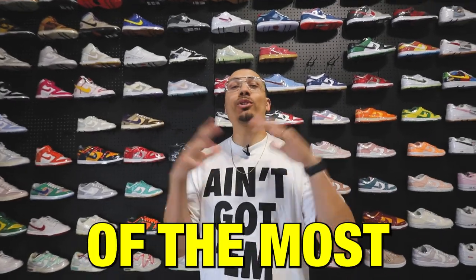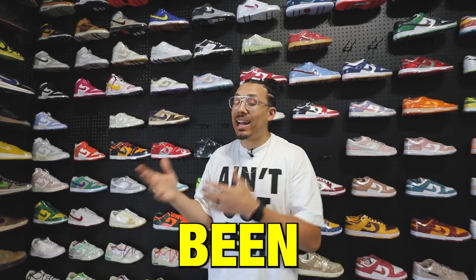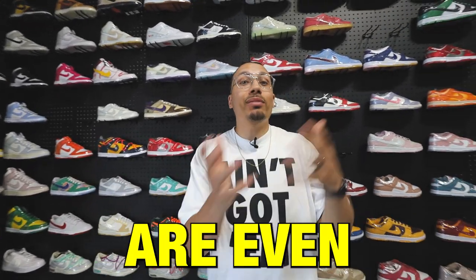Today I'm going to be going over 10 of the most trending sneakers right now. I know a lot of people have been talking about it and asking me so many questions. We're going to be going over shoes that are a hundred bucks and shoes that are even $40,000. Make sure you guys stick around to the end of the video because I'm picking up some heat today.